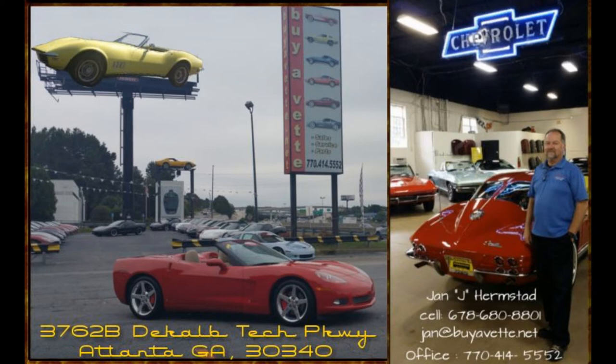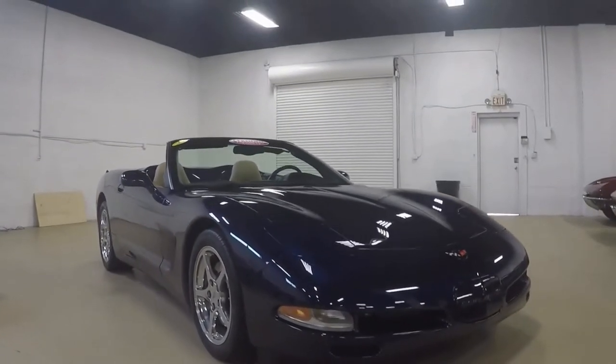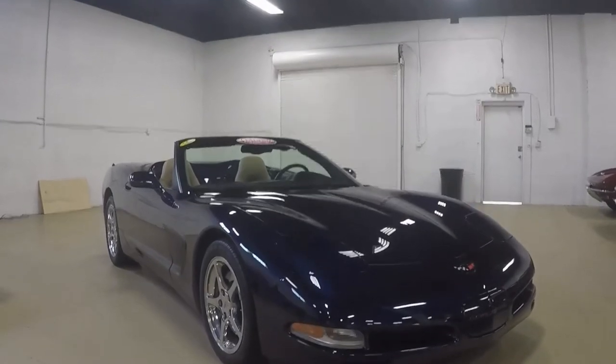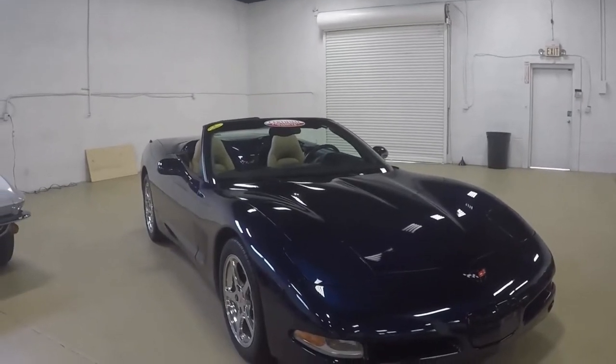Hello everyone, this is Jan at BioVet with a 2001, very low mileage, only 6000 miles, on a 6-speed, navy blue metallic exterior, light oak interior Corvette convertible.